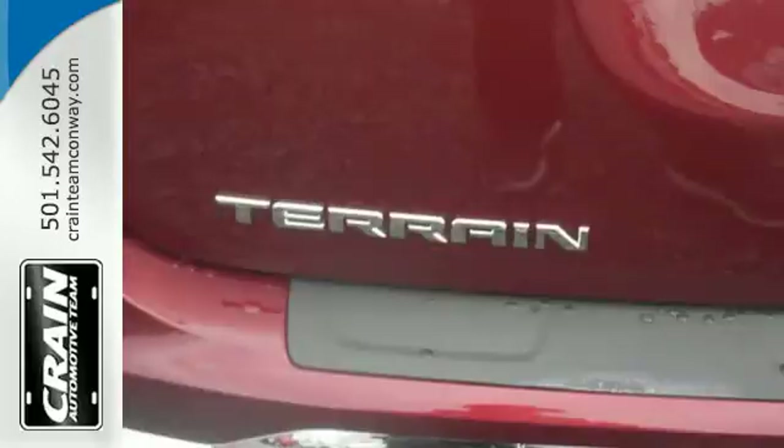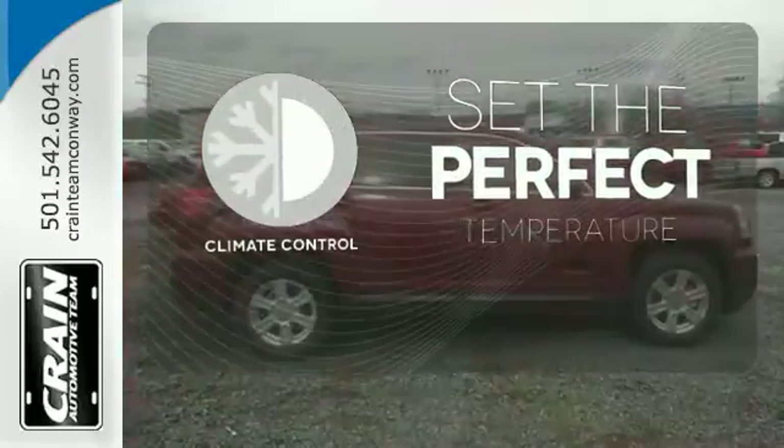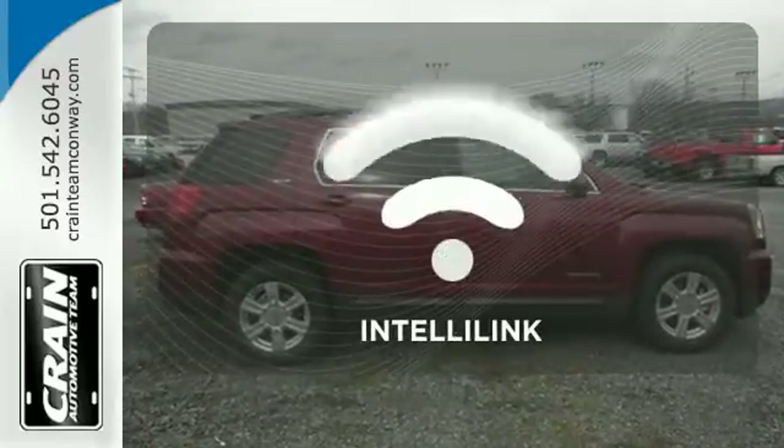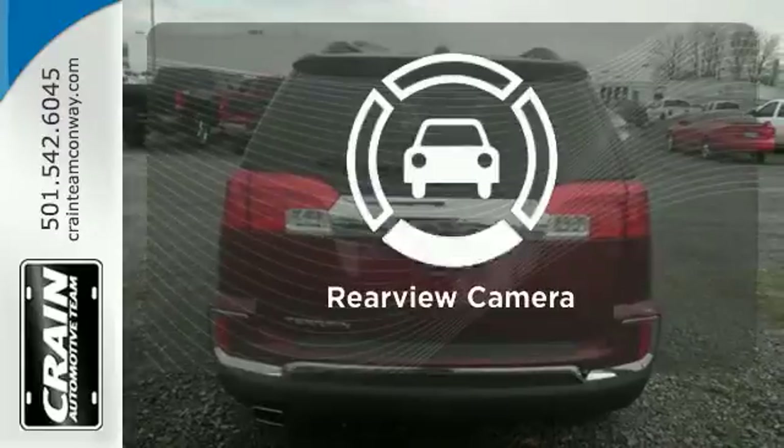Rest easy knowing that, if needed, the Terrain safety features spring into action. The climate control lets you set the temperature exactly where you want it. Personalize your drive with the voice-activated IntelliLink system. Hindsight is 20-20 with the backup camera.